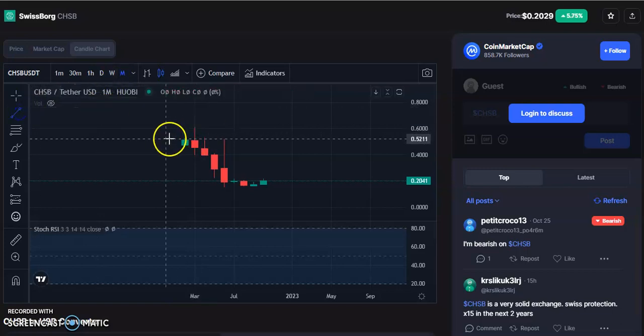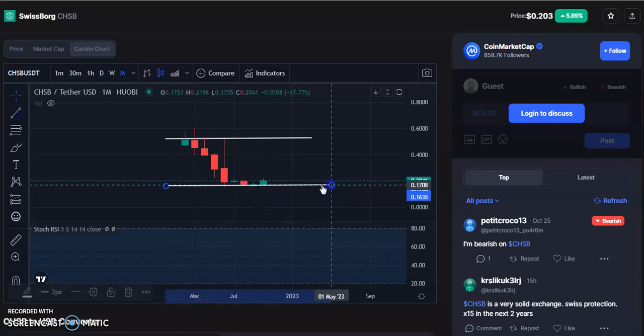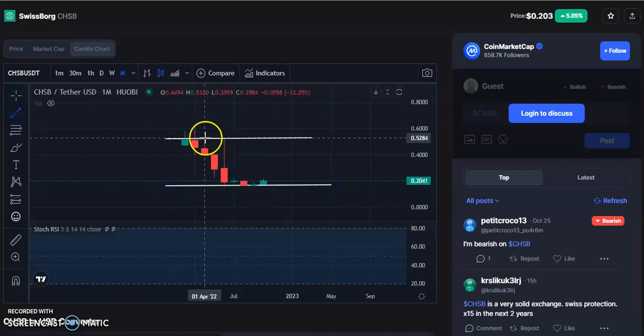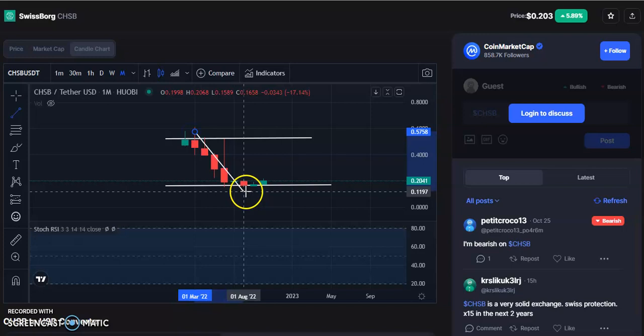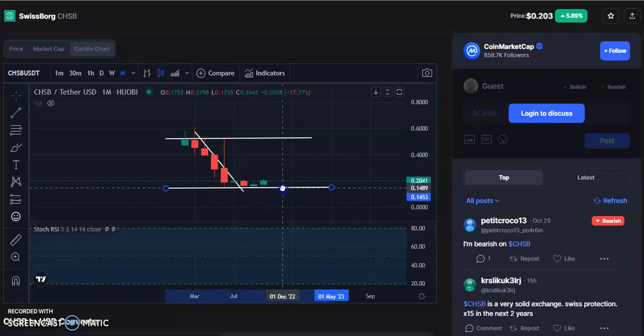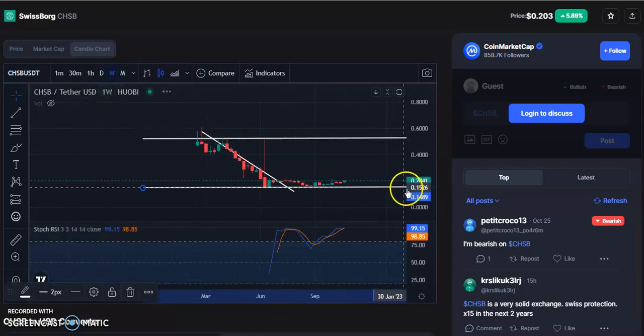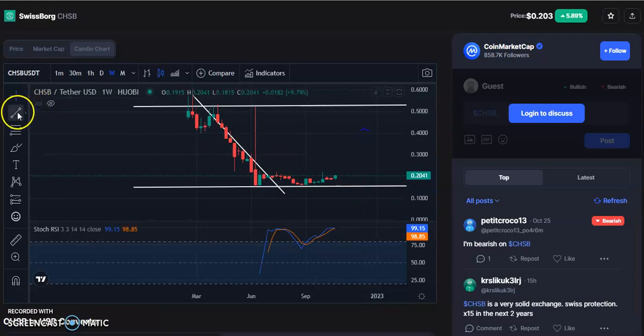I'm on the monthly chart. Let me draw the trend line — this is the resistance trend line and this is the support trend line. Within this range the candles are moving. After this big fall, the candles have come down to the support and are now moving at this channel support level. On the weekly chart, after this big fall the candles are at the support level.